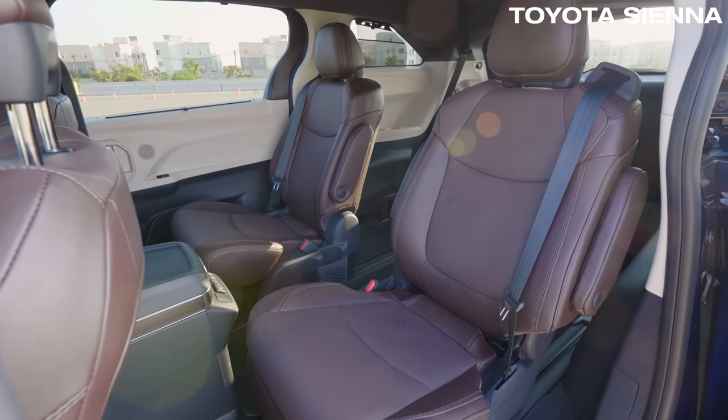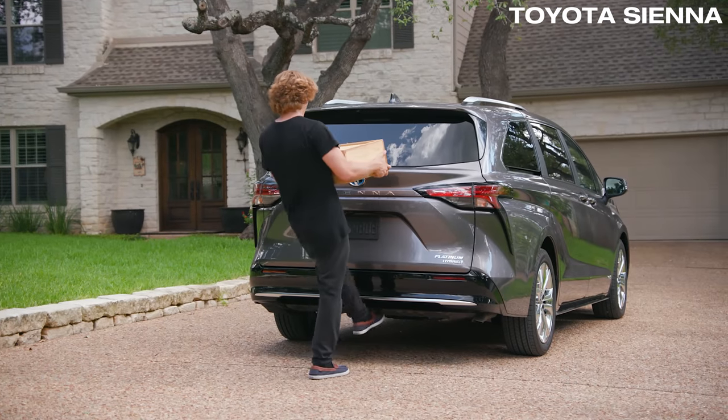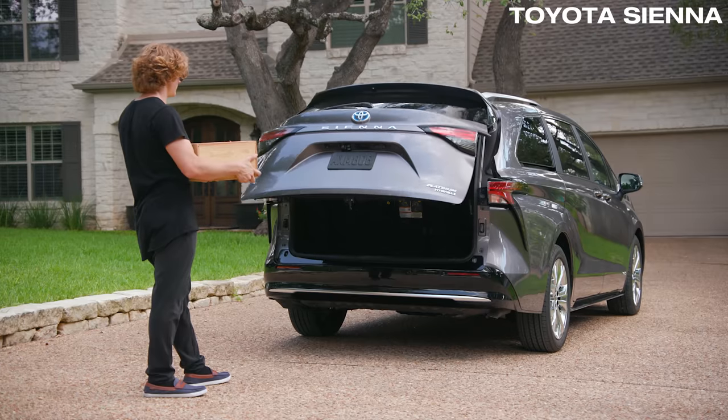This is the only van in the class that you can't remove the second row seats on. We have mixed feelings about the kick-open side doors and rear hatch, because sometimes they work and sometimes they don't.